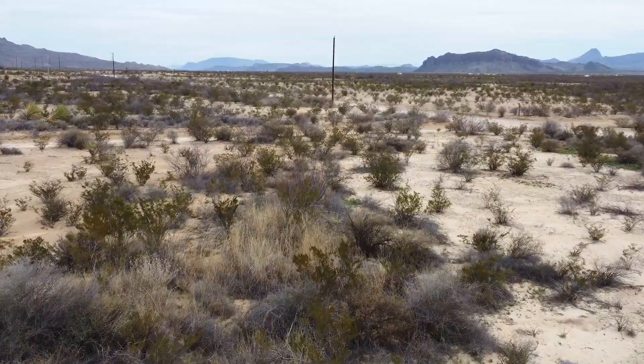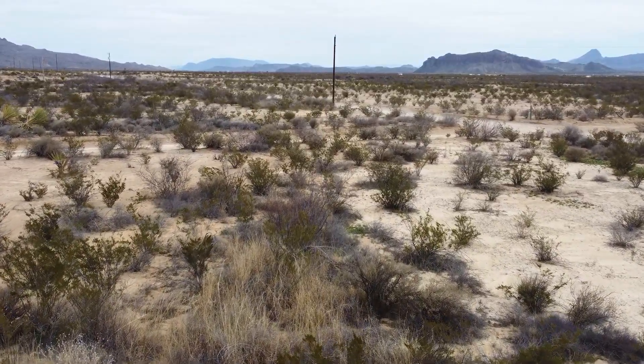There's definitely wildlife on here. I've seen quail tracks and I saw some javelina tracks while walking the property.